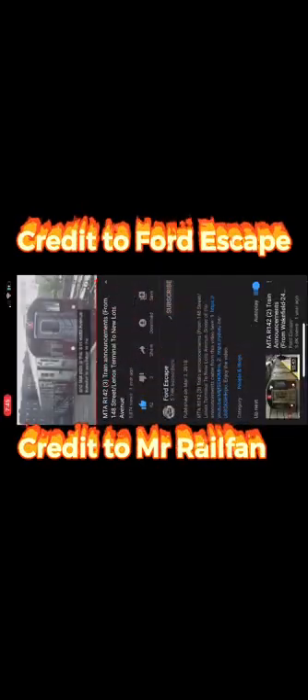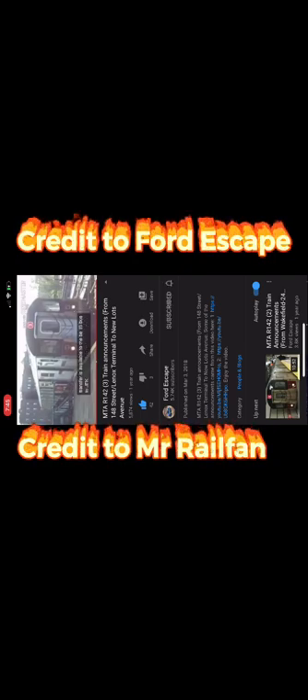This is a New Lots Avenue bound 3 train. The next stop is Pennsylvania Avenue. This is a New Lots Avenue bound 3 train. The next stop is Van Sicklén Avenue. This is Van Sicklén Avenue. This is a New Lots Avenue bound 3 train. The next and last stop is New Lots Avenue. This is New Lots Avenue. Transfer is available to the B15 bus to JFK Airport.